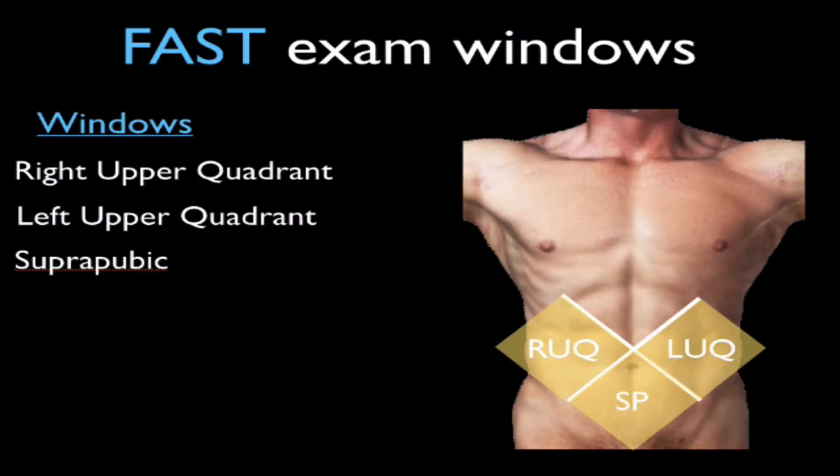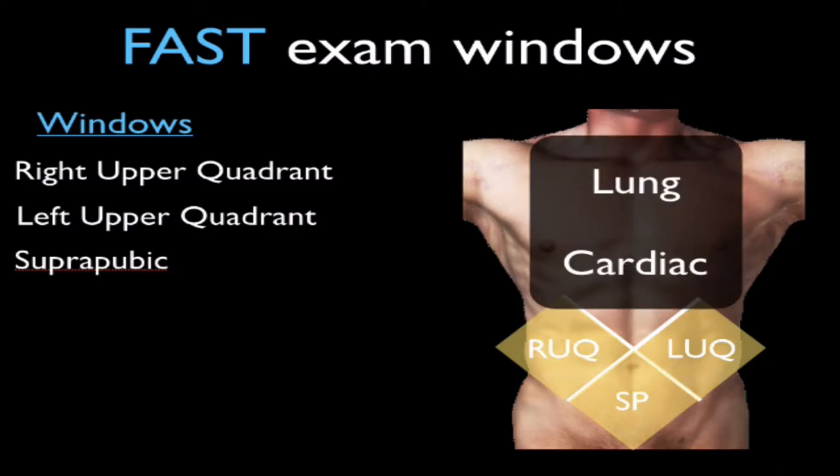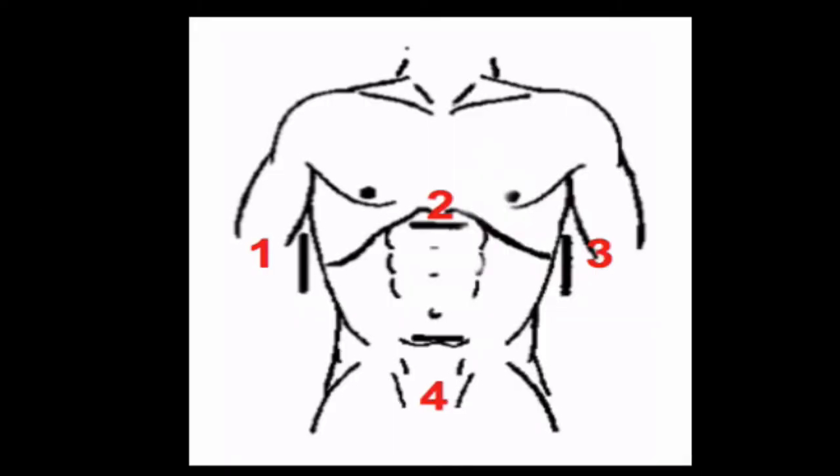There are three cardinal views of the abdomen, including the right upper quadrant, left upper quadrant, and the suprapubic views. Additionally, there will be a cardiac view as well as two lung views. It is not particularly important the order in which you do the exam; however, most people start in the right upper quadrant, because this is the most sensitive place in the supine patient to see dependent fluid in the intraperitoneal space. Then you will progress to the other views, always keeping the indicator of your ultrasound probe to the patient's right or the patient's head.